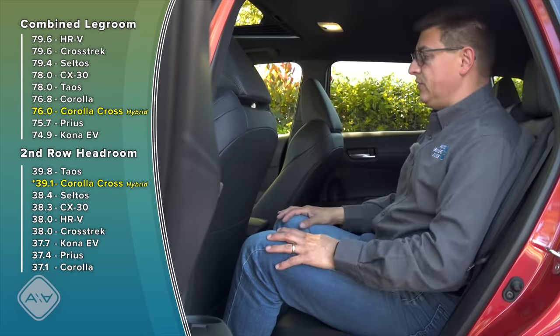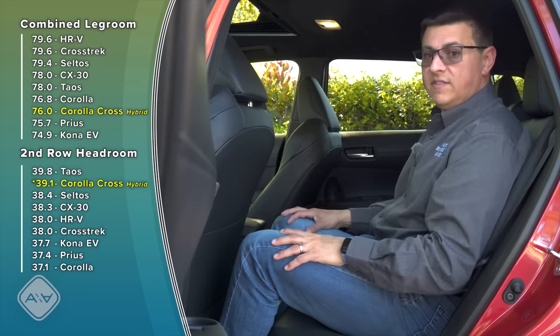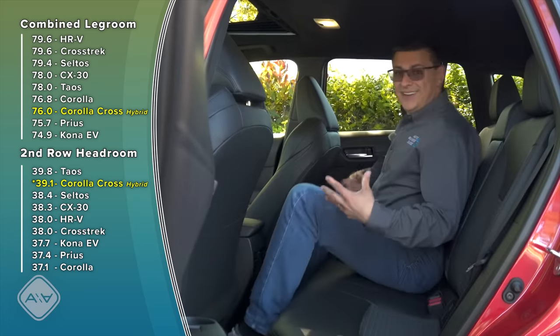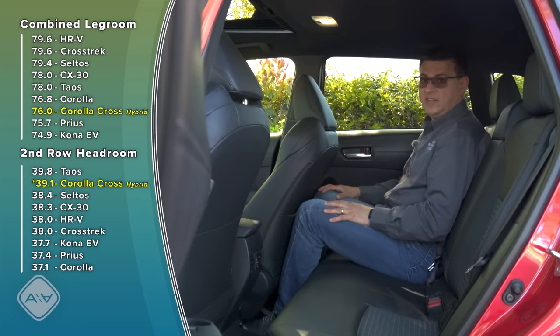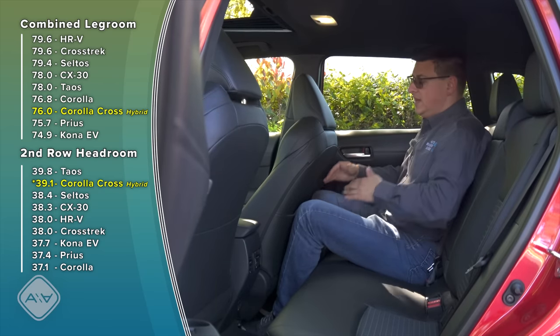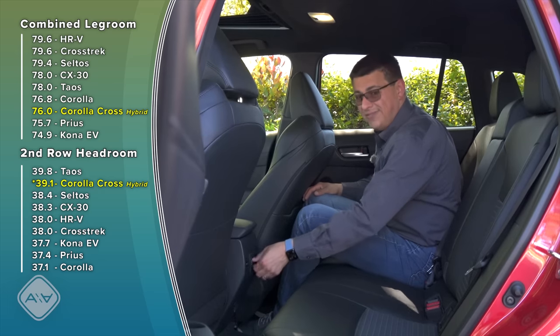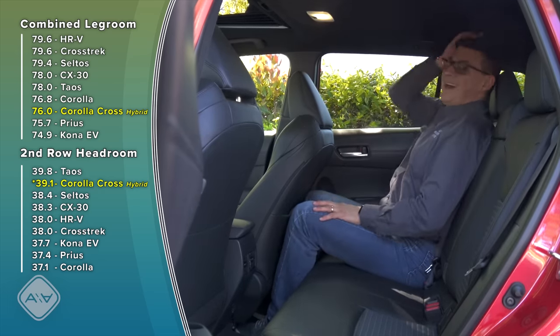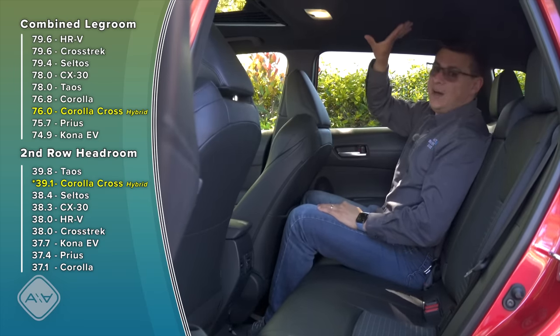The rear seats are also surprisingly roomy, even though this only has 76 inches of combined legroom. I think that's because you can sit in that more upright position up front, giving me maybe four or five inches of legroom back there. If you wanted to sit in a more reclined position, that drops down substantially — with the front seat almost all the way back in its tracks, I have maybe about half an inch of legroom. This is still a relatively small vehicle, so if you want more room for rear-facing child seats, you might want to look at other options. However, we do have rear air vents, which we do not find in the new Crosstrek — that's a really nice touch — and there's an absolutely massive amount of headroom back here, even with the optional moonroof.